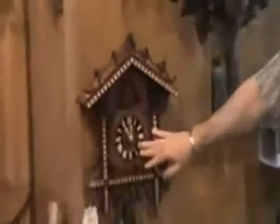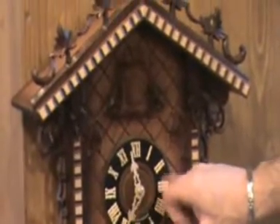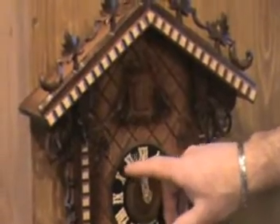This is how an early one would have looked. It's called a train station clock. It was made at the time they built the railway here in the Black Forest. On the half hour, it cuckoos one time. On the hour, it tells you what the time is — so 12 o'clock, and then 12 times.